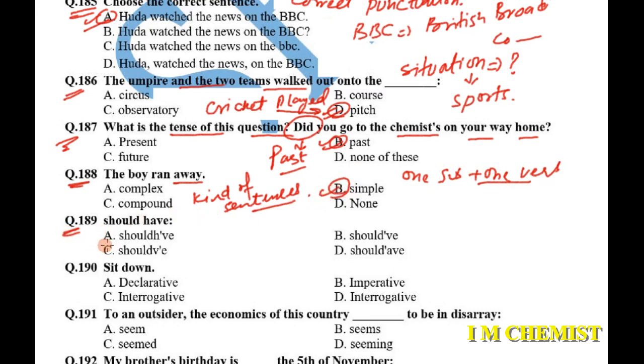Question number 189: choose the contraction form of 'should have'. We write 'should have' in short form as shown in option B: 'should' followed by an apostrophe and then 've' — should've.